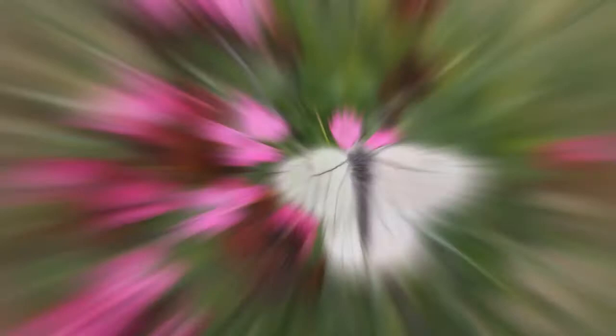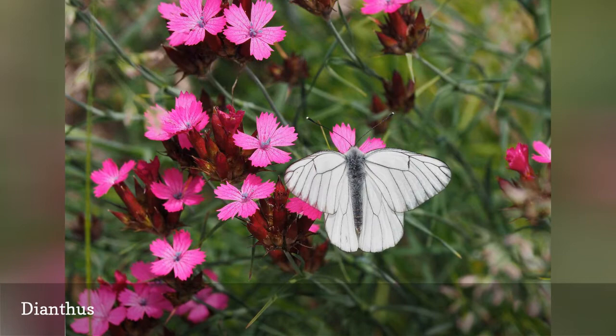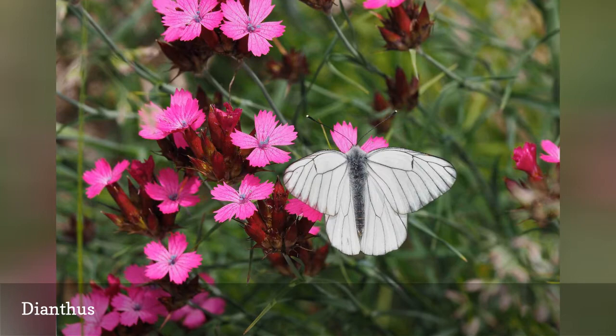Early season butterflies appreciate the cool weather blooming season of annual and biennial pinks or sweet William flowers. Dianthus plants appreciate sharply draining soil, which is easier to provide in containers than in the ground. The Parfait series offers charming bicolor blooms, or try the Telstar series for improved heat tolerance. Dianthus plants perform best without an organic mulch, but you can add decorative gravel or rock mulch to your container planting.